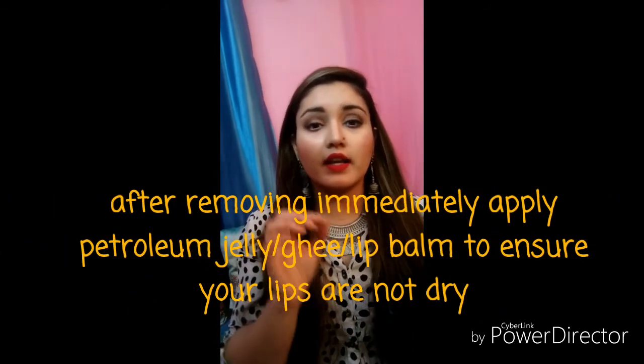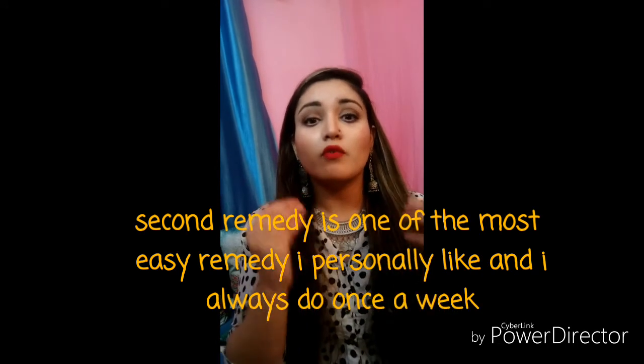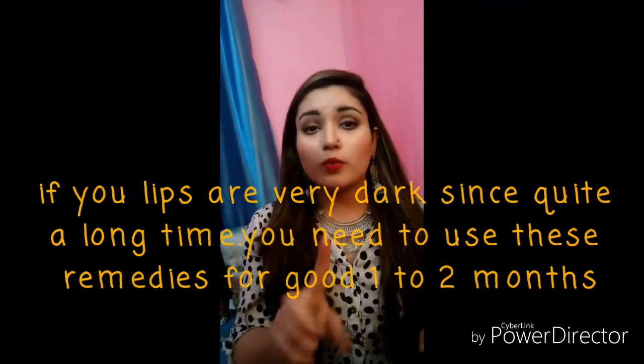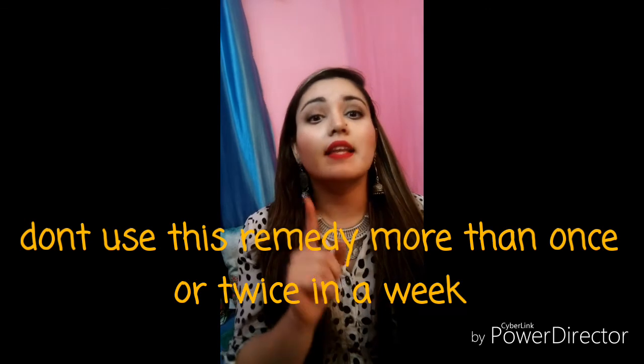After scrubbing with toothpaste, rinse with clean water and dry your face again. Then immediately apply lip balm or oil so your lips don't dry out. You will see that your lips will become a natural pink color and will not be heavily pigmented. If you have very dark lips, you will need to use these remedies for a longer time — not just once or twice. White toothpaste contains baking soda which has bleaching properties to lighten the lips, but it can also make them dry.